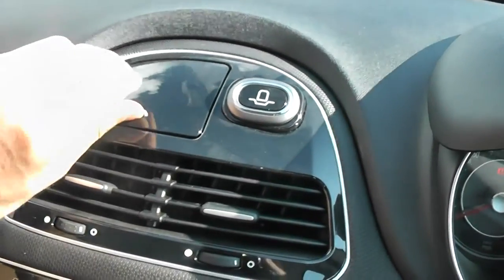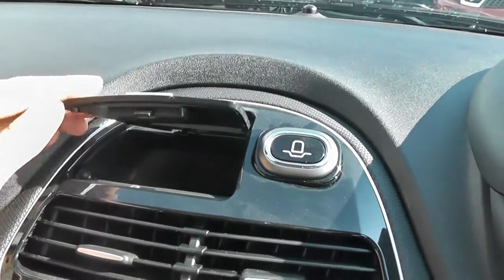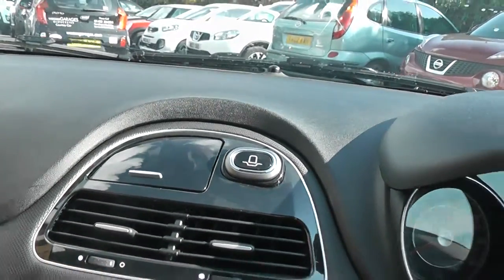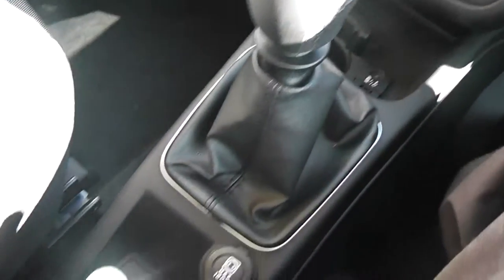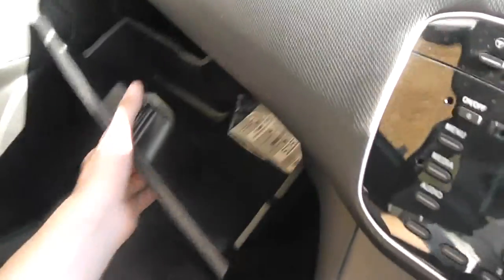On the top you've got a holder there for your sat nav, and also some more storage trays just underneath. There's also storage in your glove box and in your door cards as well, which also houses cup holders. Going down the centre console there are various coin trays and cup holders.